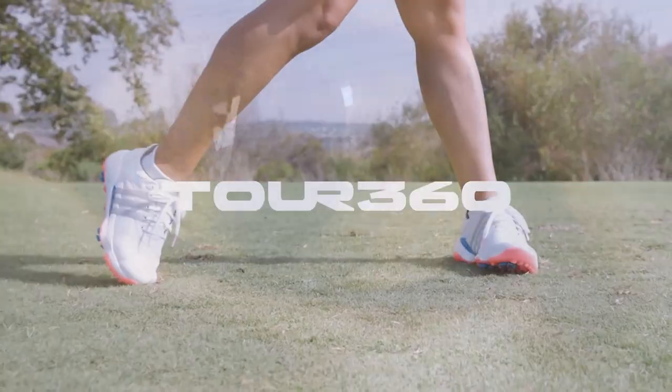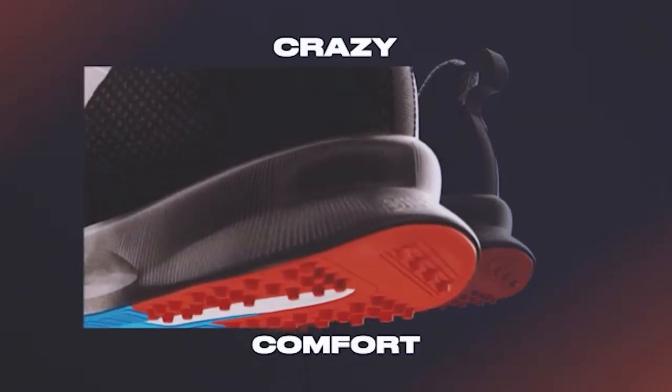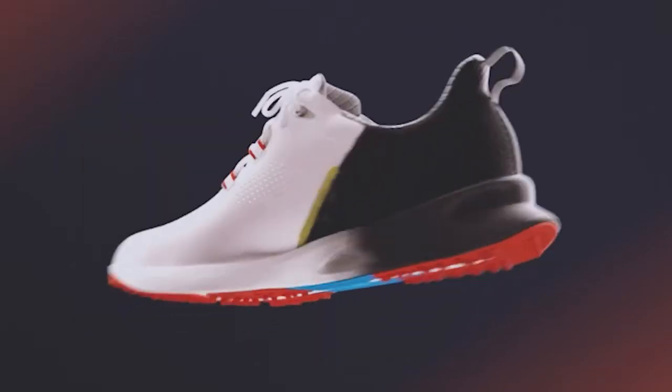Hey guys, choosing the best golf shoe for your needs can be difficult because they vary in price, size, and performance. However, knowing your budget and how you plan to use the golf shoe can help narrow down the options.